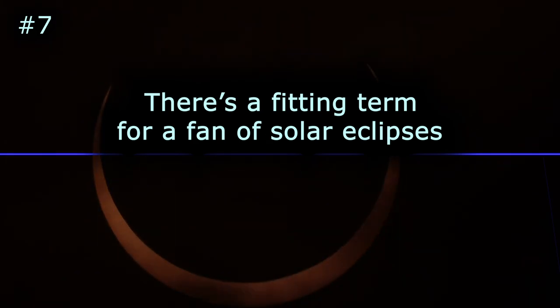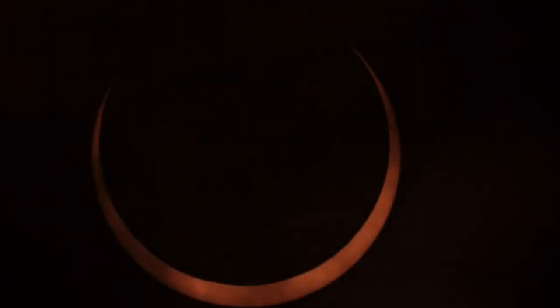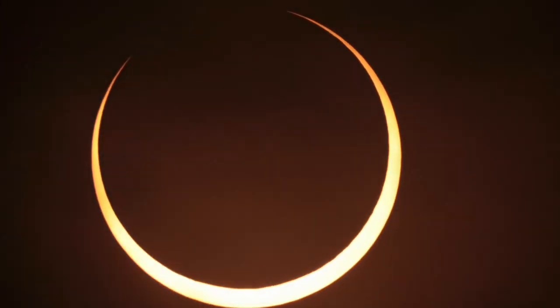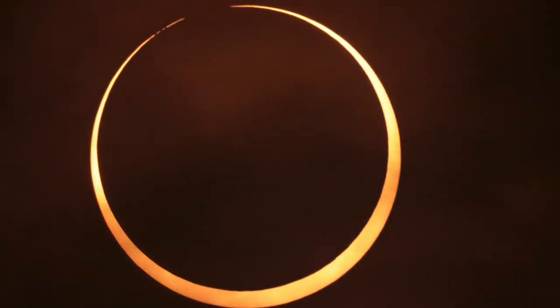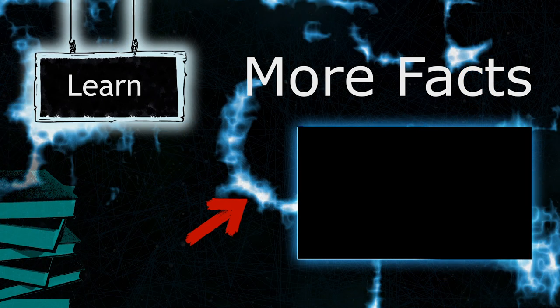There's a fitting term for a fan of solar eclipses: Umbrafel.